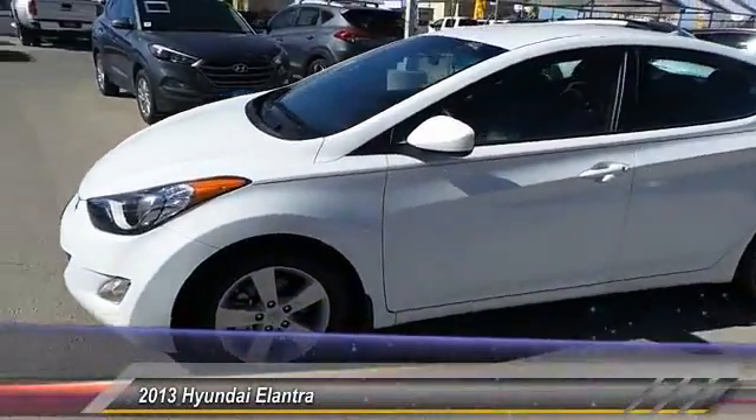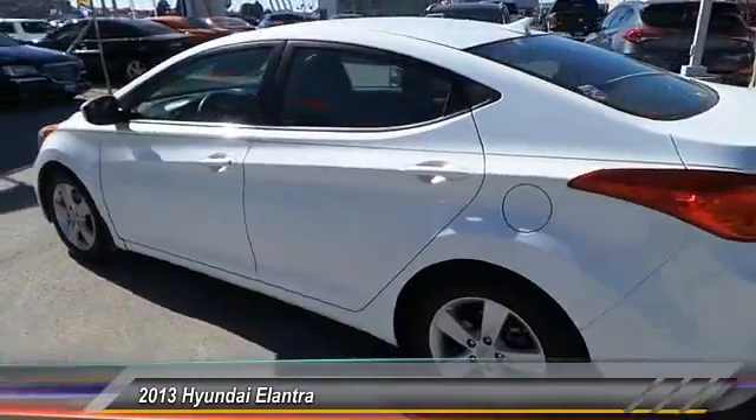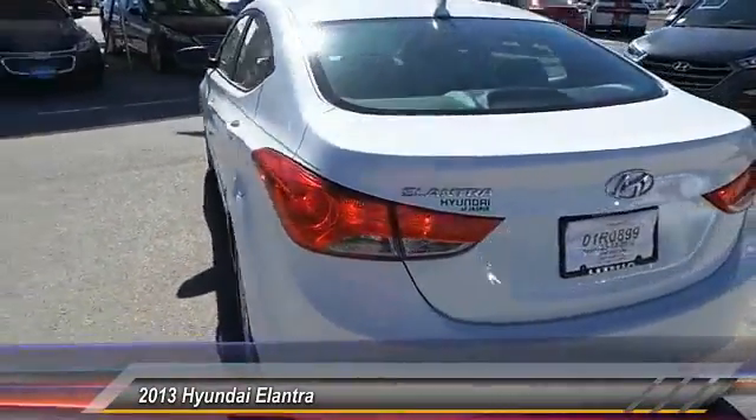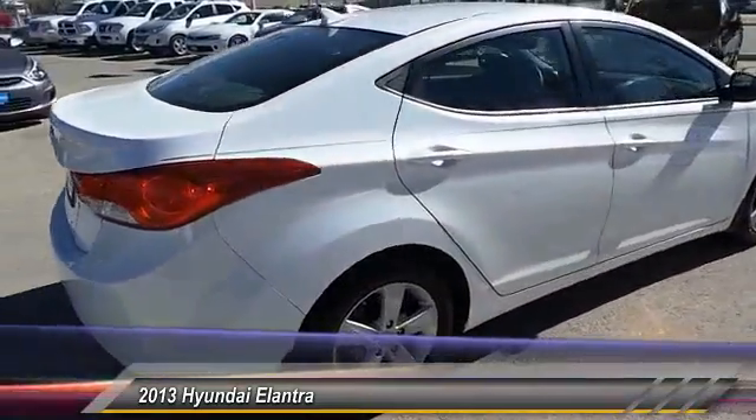The 2013 Elantra boasts the most interior room in its class and gets an exceptional 35 miles per gallon. With its luxurious standard features, the Elantra is an easy choice.